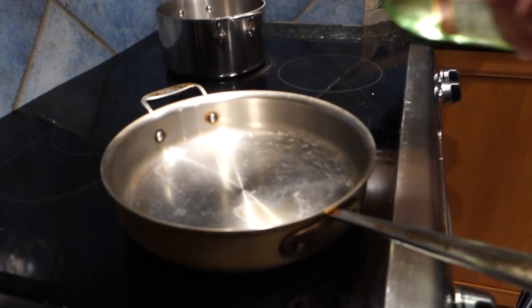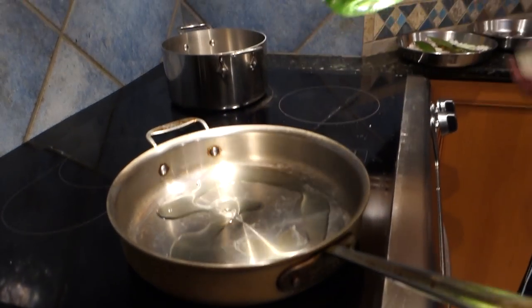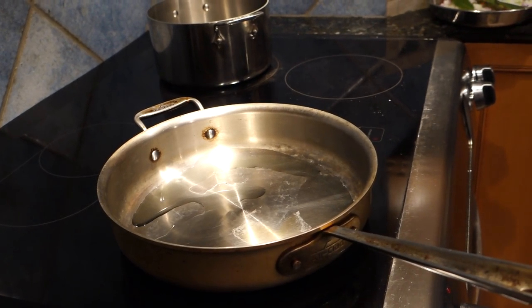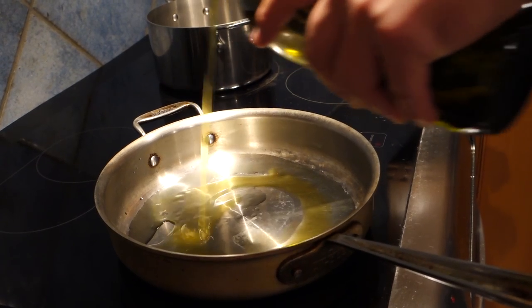You can go crazy — you can use scallops and squid. Squid is actually a good addition; if I'd thought of it I would have included it in this dish.